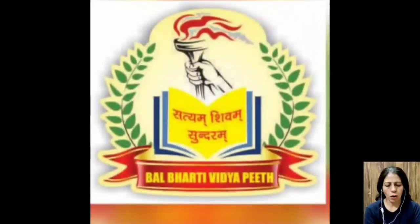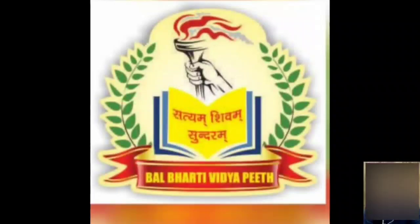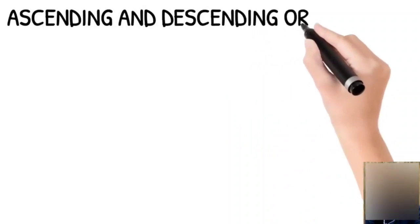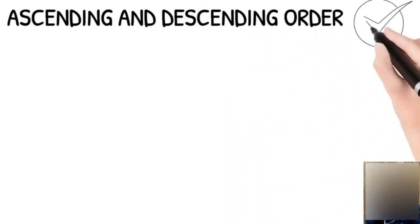Good morning children. I am Sushma from Balbharti Vidyapeet, your Maths teacher. Today I will tell you about ascending order and descending order.